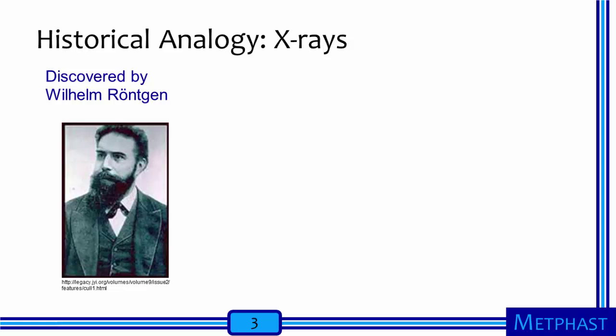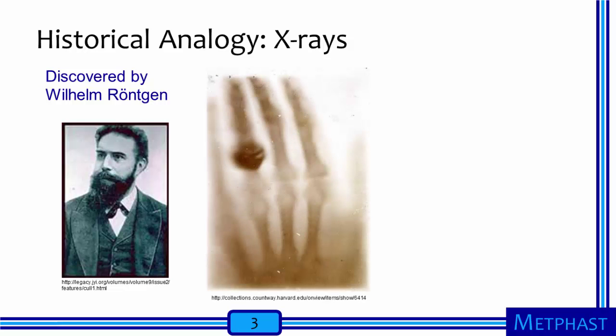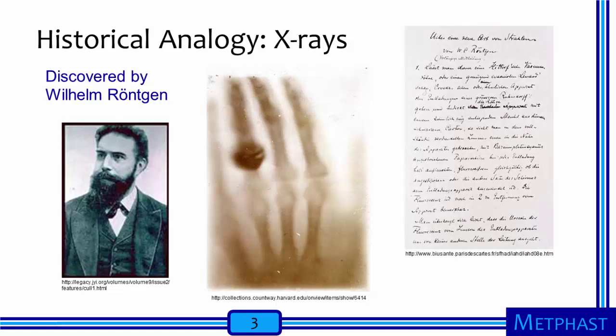Additional experiments showed that these x-rays, which he named because of their unknown properties, penetrated different objects to varying degrees, and that they penetrated more poorly through thicker objects than through thinner ones. When he placed his wife's hand in the path of the rays in front of a photographic plate, Rankin produced the first x-ray image, showing the bones in her hand and the wedding ring on her finger. He reported his discovery in the paper 'On a New Kind of Rays' to the Institute of Physics and Medicine of Würzburg. For his discovery, Rankin won the Nobel Prize in Physics in 1901.